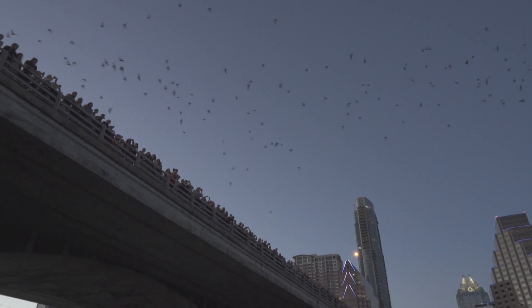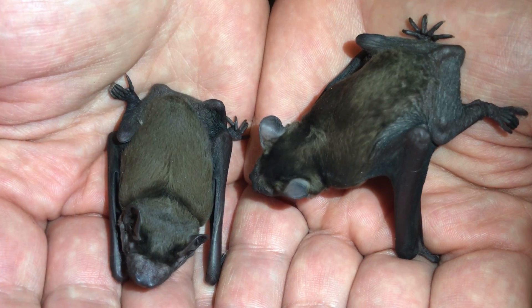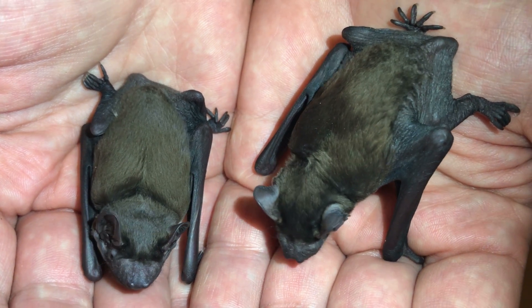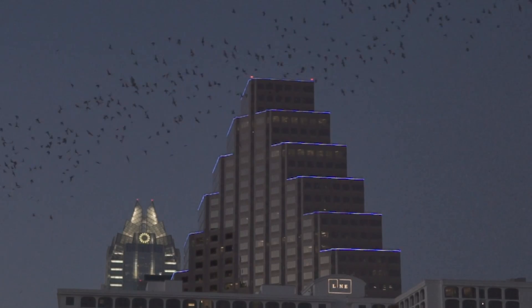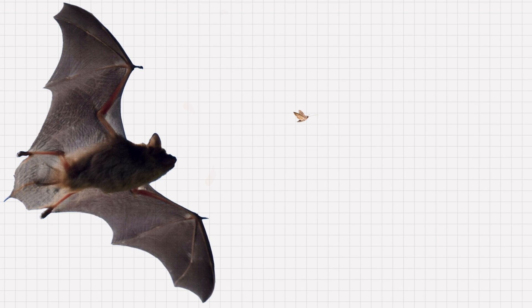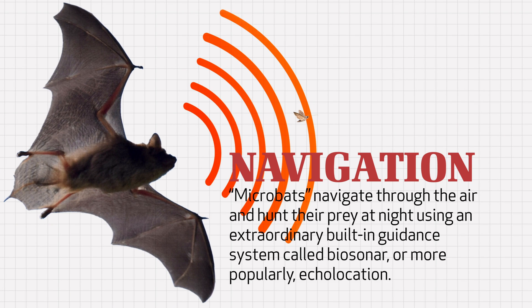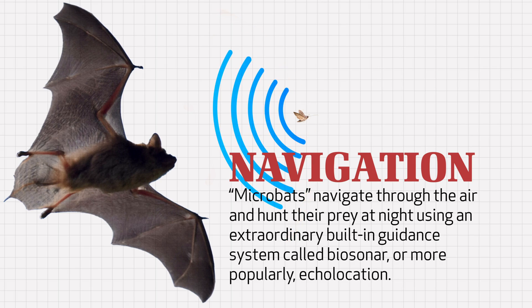Perhaps most impressive about bats — especially the category that scientists call microbats — is that they navigate through the air and hunt their prey at night using their superb auditory system. But they don't merely listen for their prey. They use an extraordinary built-in guidance system called biosonar, or more commonly, echolocation.